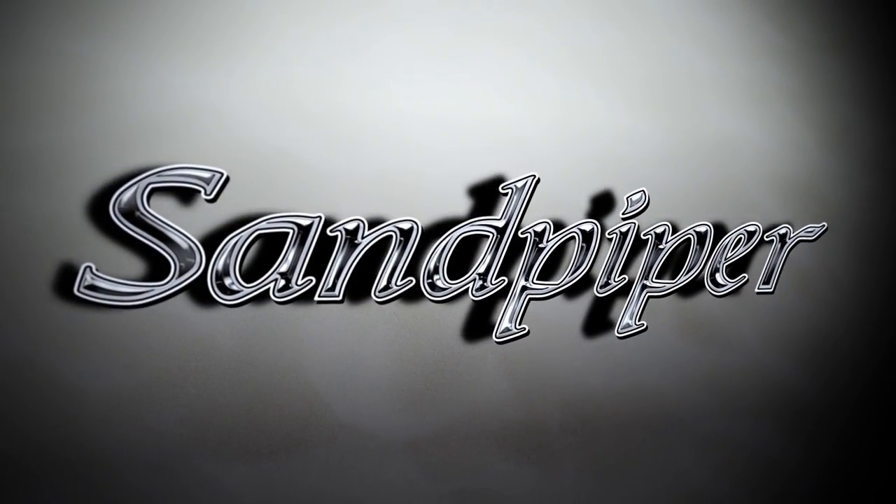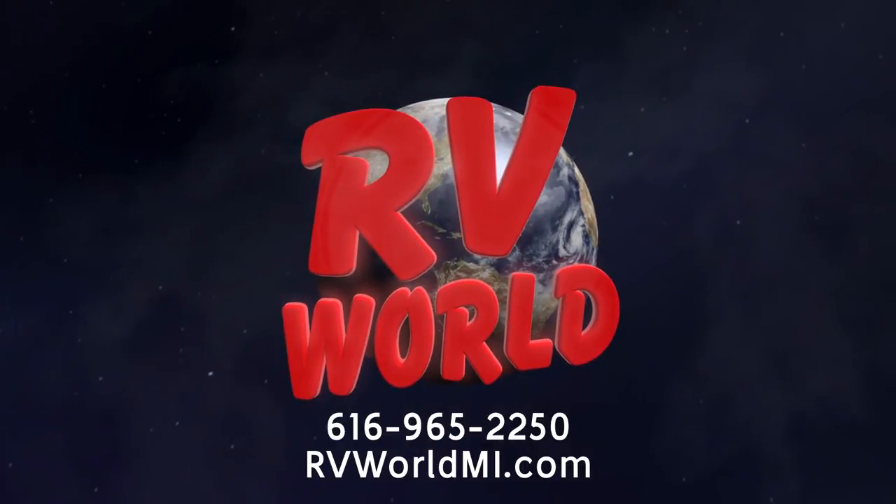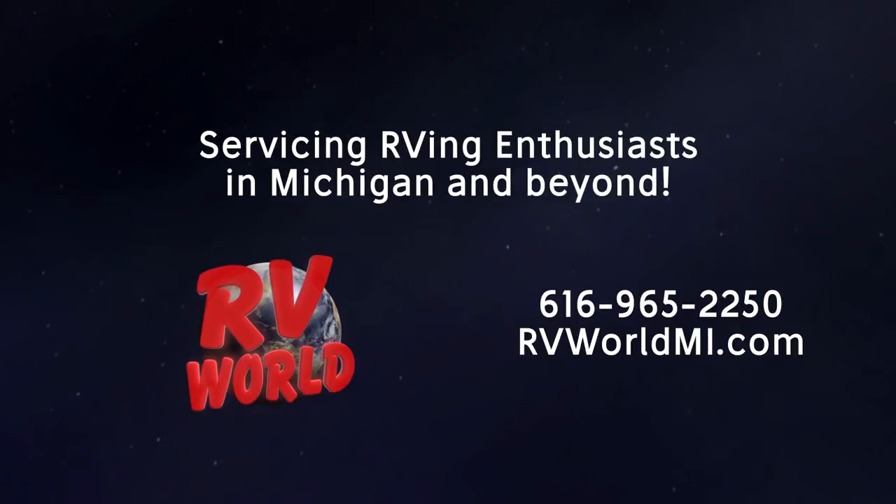Visit us at RV World and you'll find some of the most popular RV brands at the nation's lowest prices. Find us online at rvworldmi.com or give us a call at 616-965-2250, and let our friendly salespeople help you find the perfect RV.